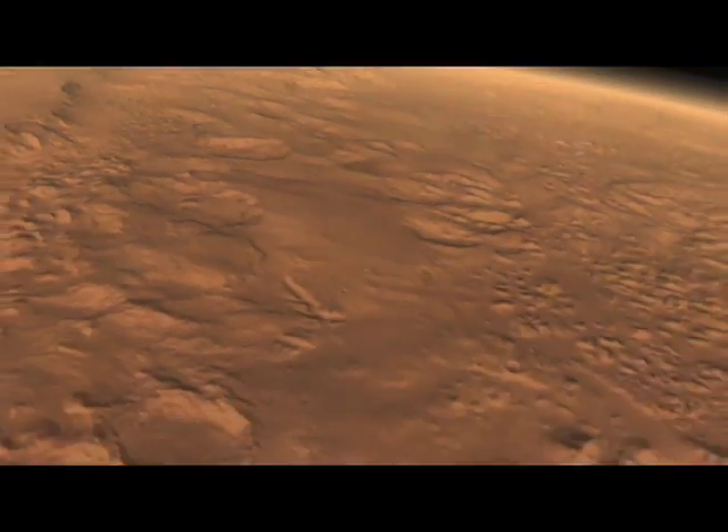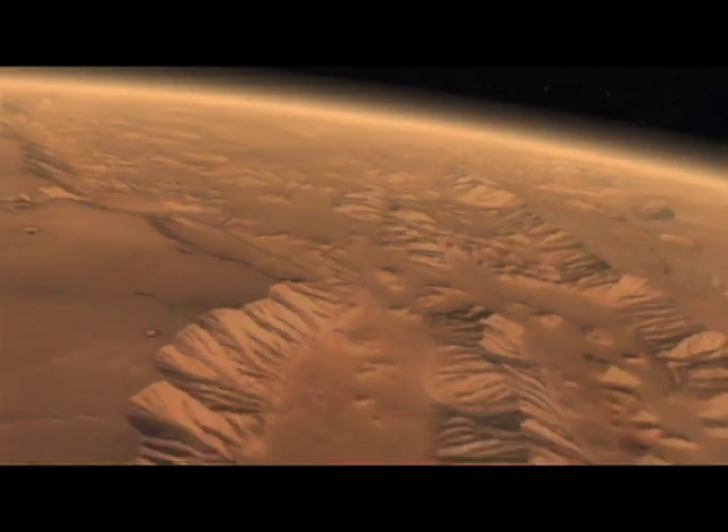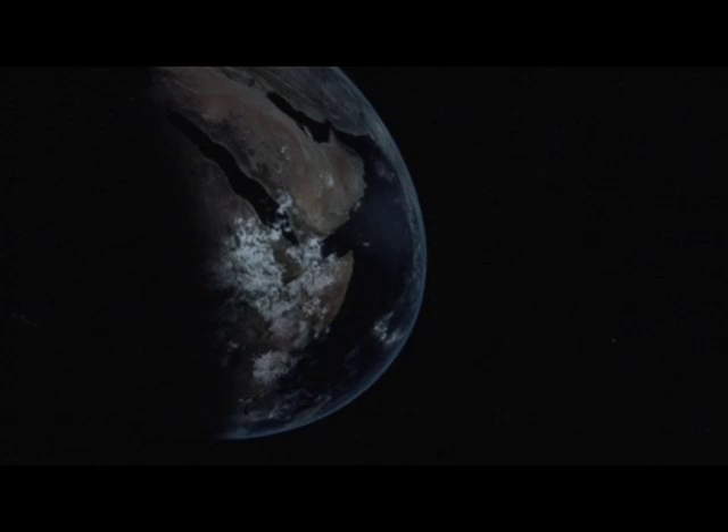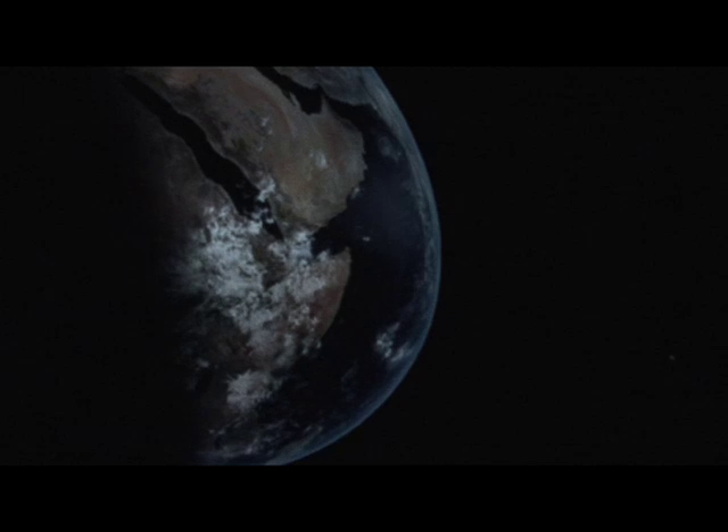We're also looking at ways we can use the planetarium to connect with researchers who are out in the field — so we can actually fly up to Madagascar and then talk to one of our researchers who's studying ant species in that part of the world.